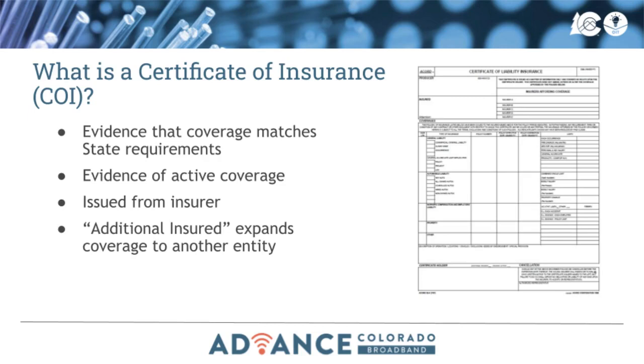A certificate of insurance is a document an insurer issues that verifies the company's insurance coverage meets the state's requirements, and that the insurance policies are currently active. The certificate of insurance lists additional insured, which refers to anyone other than the policyholder who is covered by an insurance policy. For broadband projects, this is the state of Colorado.